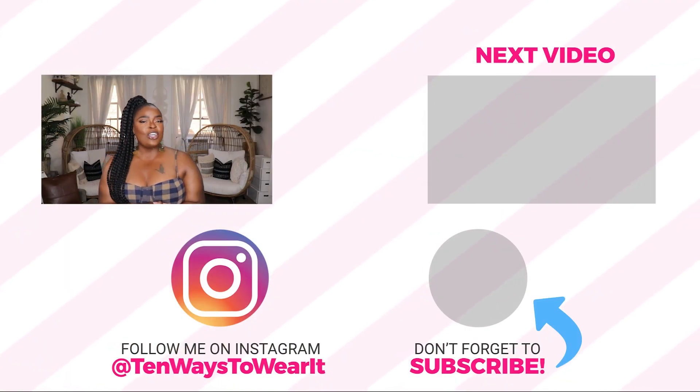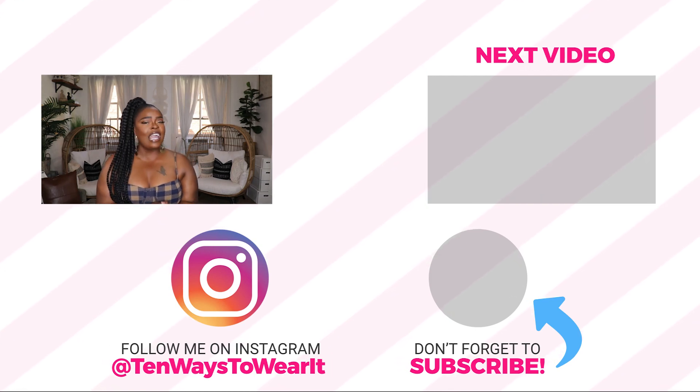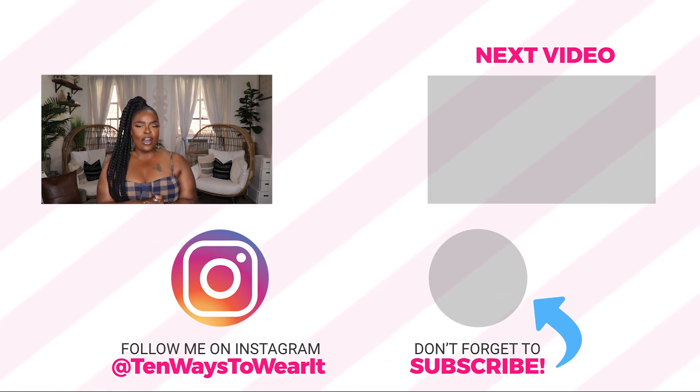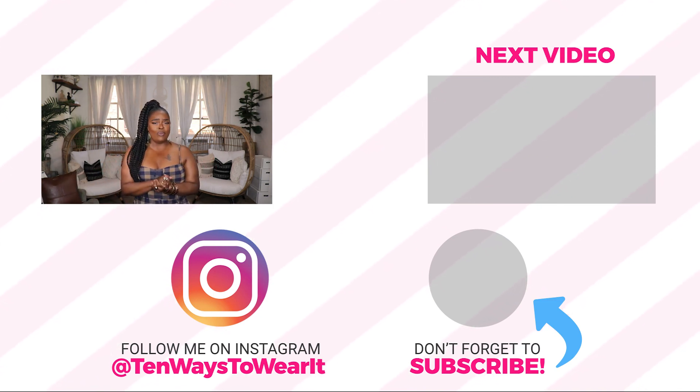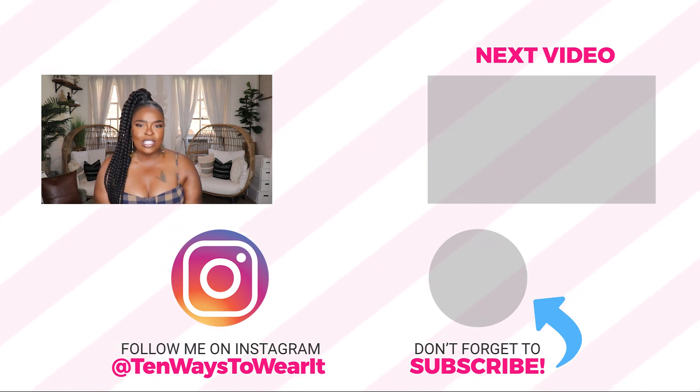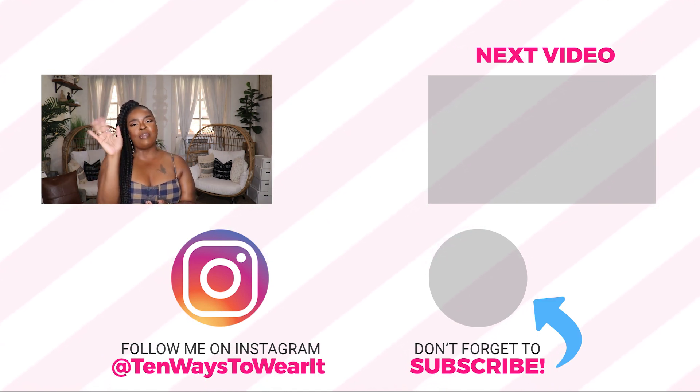Thank you so much to Boohoo and Magic Links for partnering with me on today's video. I love my new items and I am ready to hop on a plane. To all my regulars and new people — thank you for always supporting me, welcome to the channel. If you haven't hit that subscribe button, come on and join me — hit it right now so I can shout you out too. I'll see you all on the next video — love y'all, bye bye!